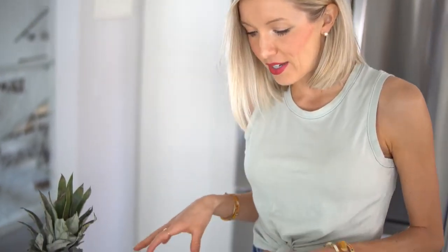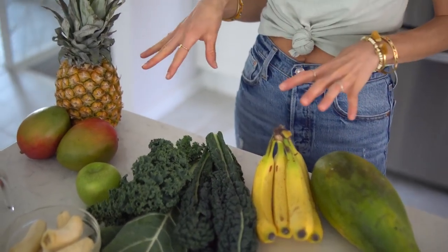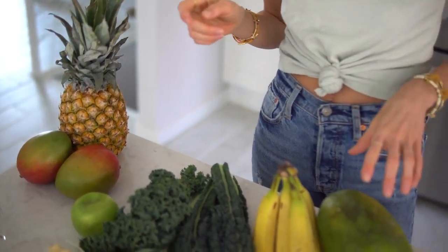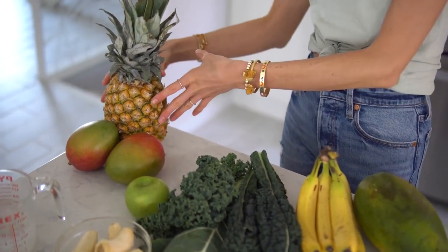Let's take a look at all of the nutritious and delicious plant foods we're packing into this superfood smoothie. We've got a handful of different dark leafy greens, and then my favorite fruits to incorporate — to bump up the calories, keep you full and satiated, and make this taste delicious — are papaya, banana, green apple, mangoes, and pineapple.